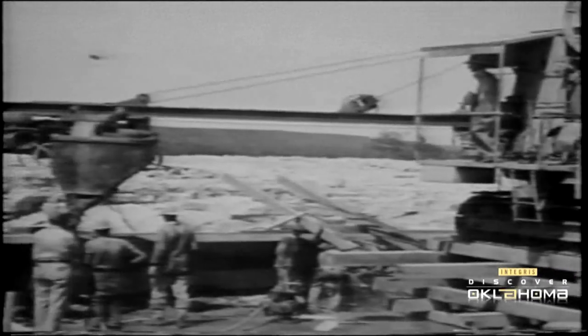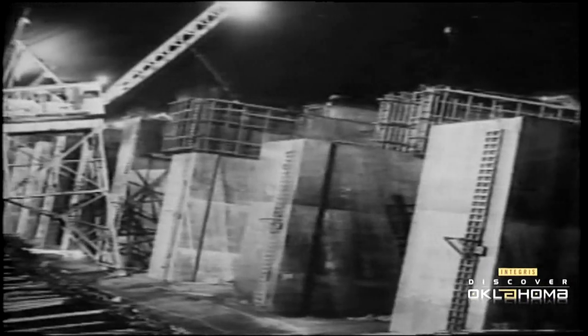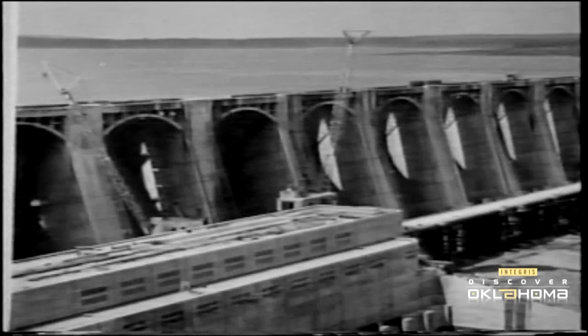Once the concrete work began, a 24-hour-a-day continuous pour went on for 20 months. As the height of the dam increased, so did the dangers of working on it. Thirteen men lost their lives during construction, many falling to their deaths, until nets were borrowed from the Golden Gate Bridge project in San Francisco.